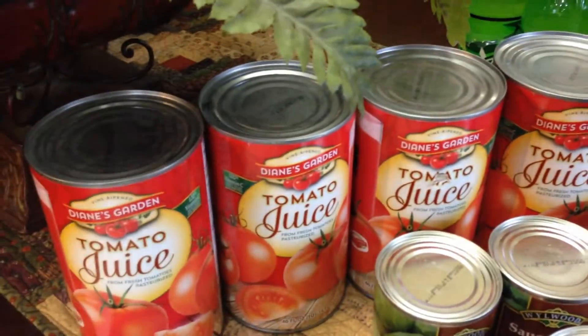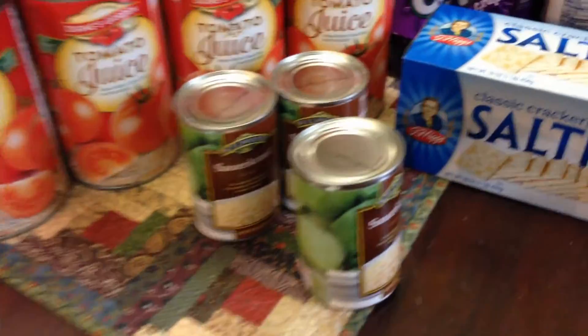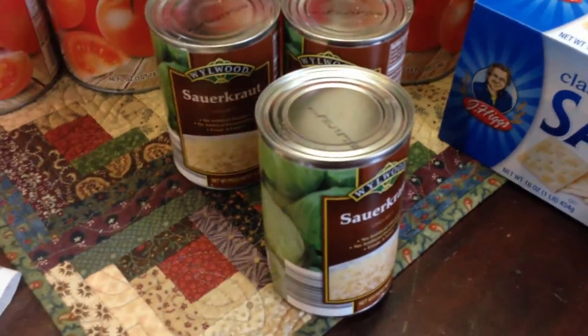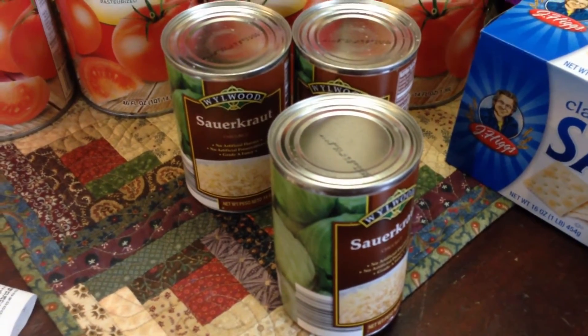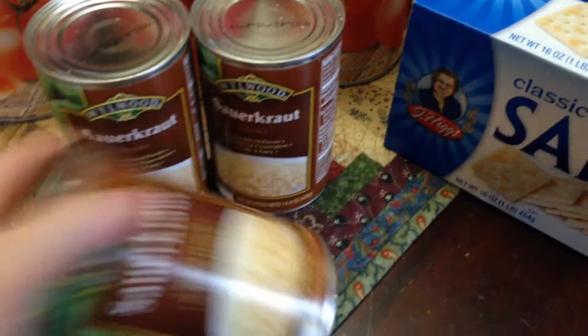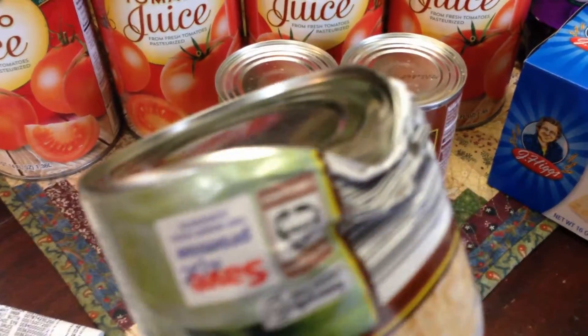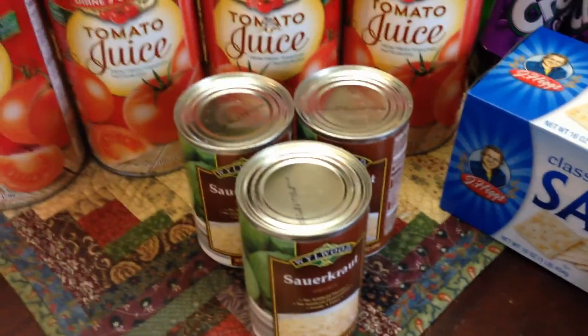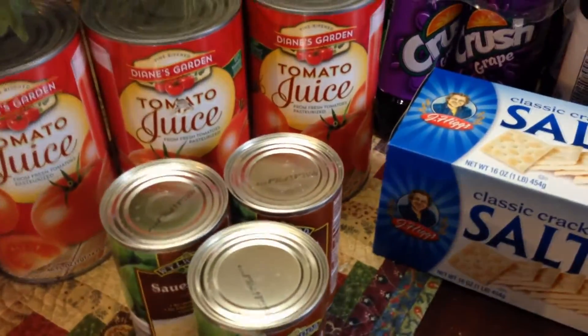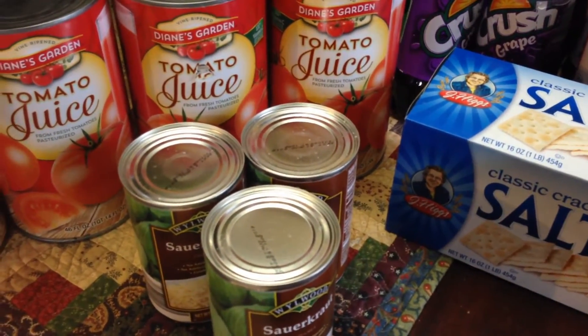I think the tomato juice was $1.49 for a big can. I also got three cans of sauerkraut — I have about 50-some quarts of home-canned sauerkraut, but some stores have these marked down if they're damaged or dented, so I got those marked down. My total at Save-A-Lot was $19.92.